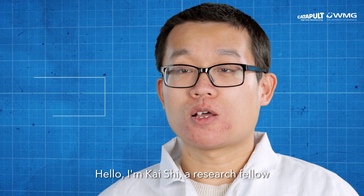Hello, I'm Trung Bui. I'm a research fellow in Energy Innovation Center at WMG. Hello, I'm Kai Hsieh, a research fellow in Energy Innovation Center at WMG.